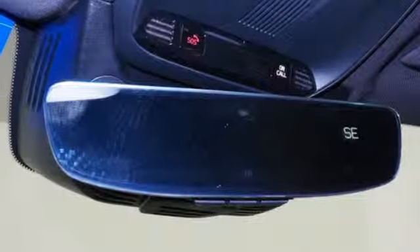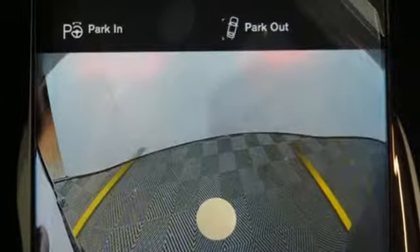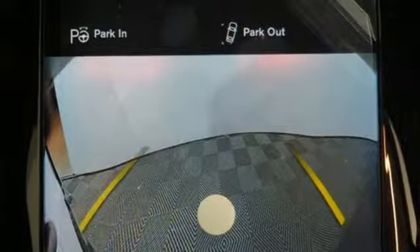External memory control, auto dimming mirrors, voice activated climate controls, configurable instrument gauges, and doors and push button start proximity key.